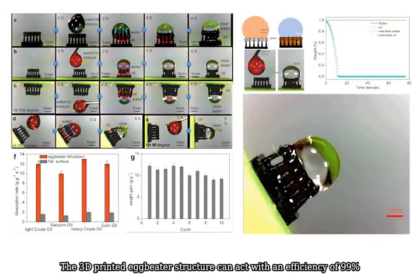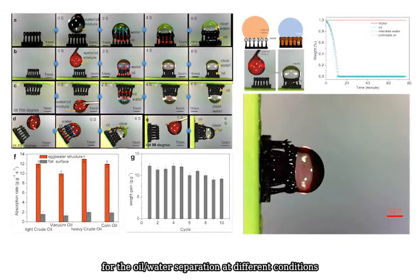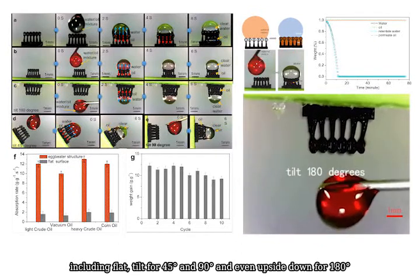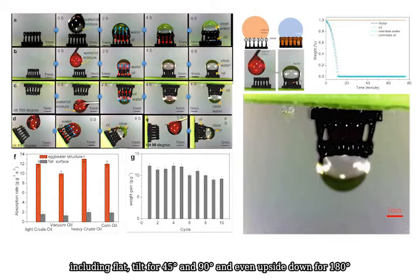The 3D printed eggbeater structure can achieve a separation efficiency of 99% for oil-water separation at different conditions, including flat, tilted at 45 degrees, tilted at 90 degrees, and even upside down at 180 degrees.